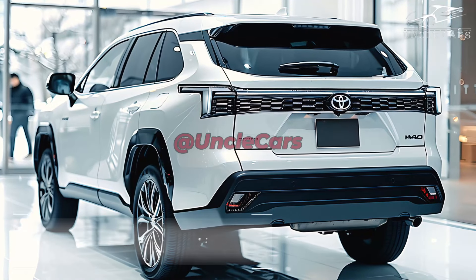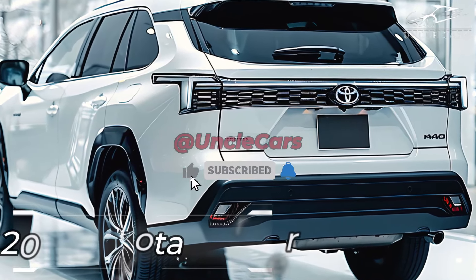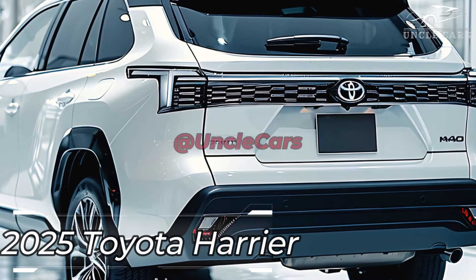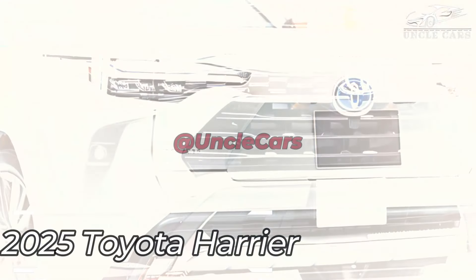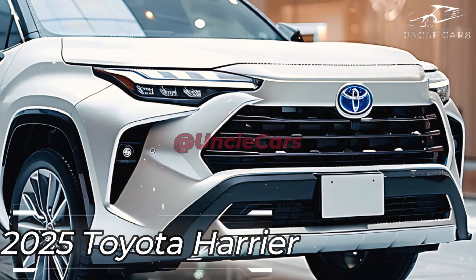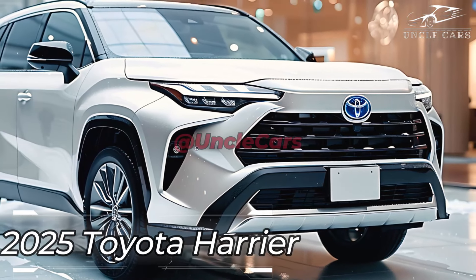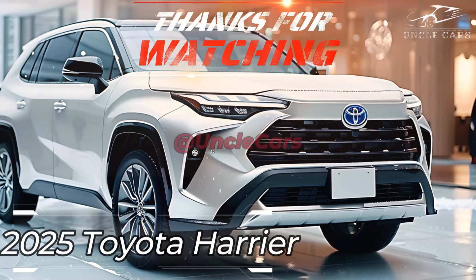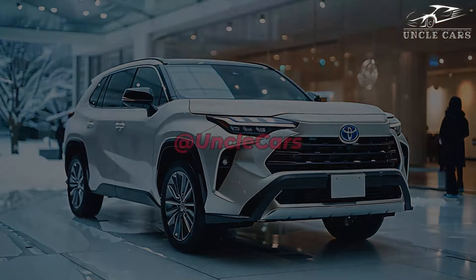If you're in the market for a high-end SUV with cutting-edge innovation, the 2025 Toyota Harrier Hybrid is a great pick, thanks to its many useful features, emphasis on safety, and commitment to passenger comfort. With its luxurious interior and state-of-the-art technologies, the 2025 Toyota Harrier Hybrid is sure to provide an unforgettable driving experience on every journey.